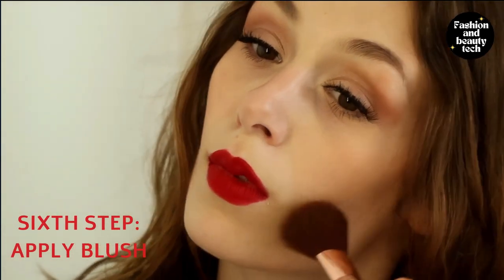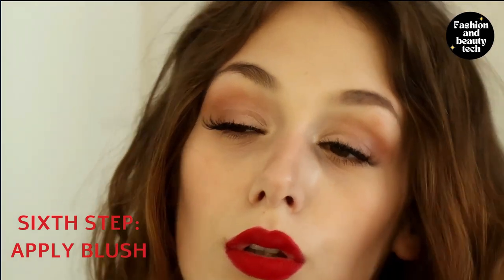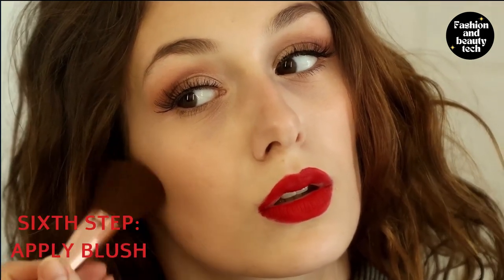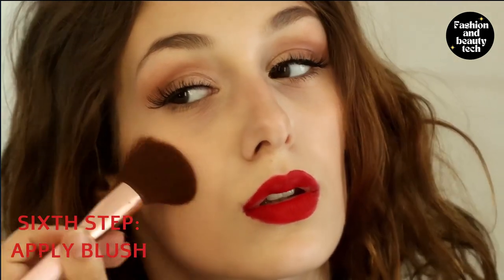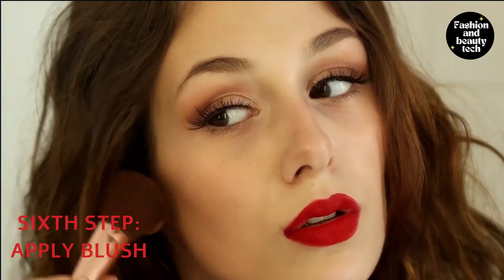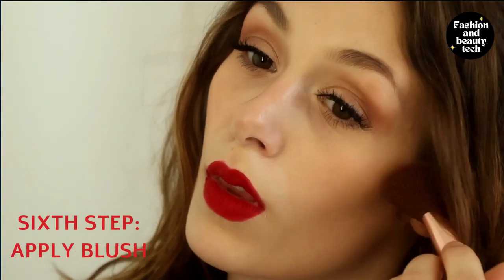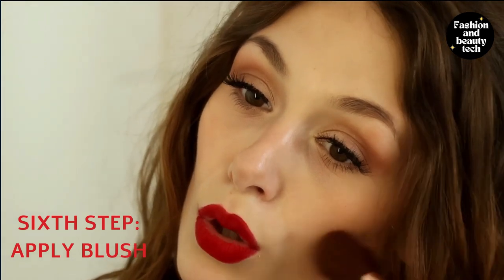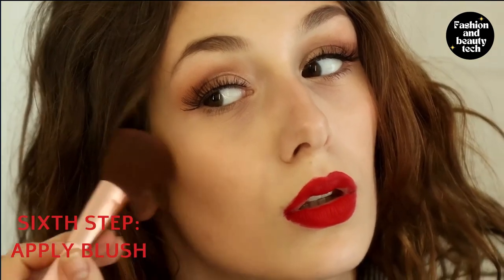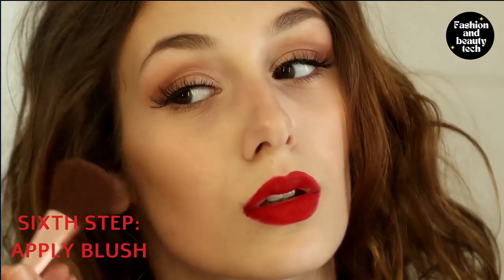Nude makeup has been a popular trend for years. It's a more natural look with a touch of blush and the perfect go-to makeup for the day. Nude has been a lasting makeup trend because it's so popular and works for any skin tone. When you want to go for a natural look, nude eyeshadow is the best option. To apply blush, use a circular motion around the apples of your cheeks, then blend with your fingers. To add color, dab a light amount at the top of your cheekbones and make sure it looks natural.